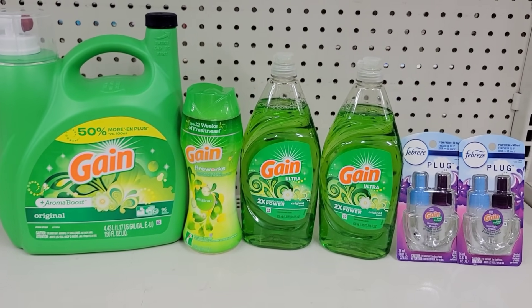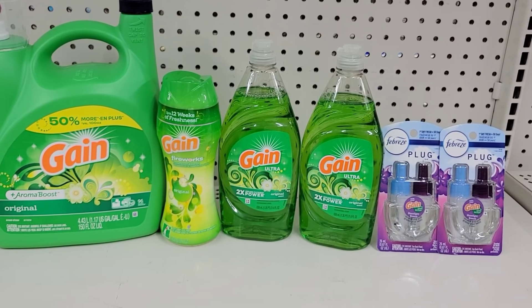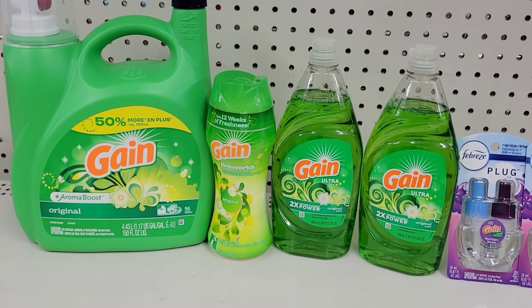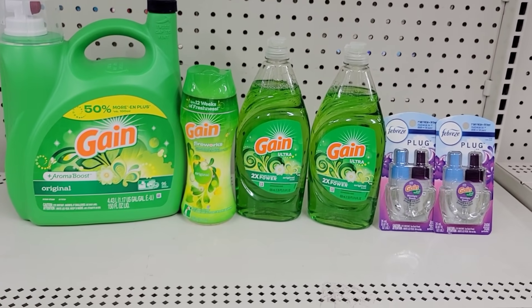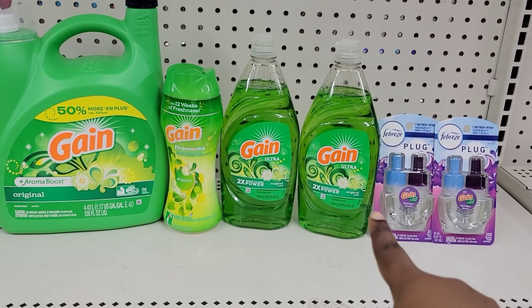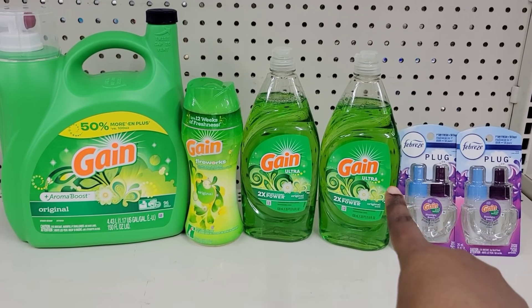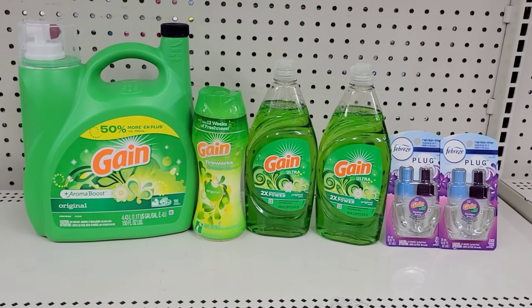After all coupons and everything is applied, my total is going to be like $16.45 because that coupon is only $2 coming off instead of a whole extra dollar. I'm trying to decide if I really need to get that extra Gain detergent, so let me recalculate.